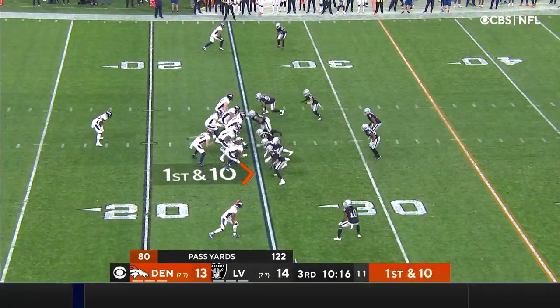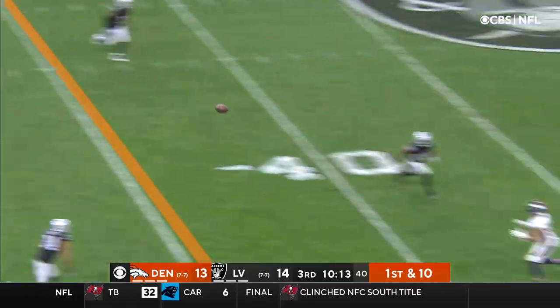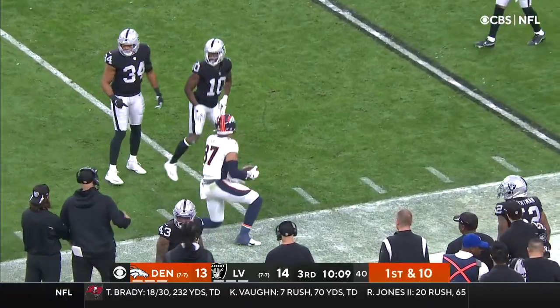Drew Lock on first down — play fake — time to throw — it's complete to the 45-yard line. The catch is made.